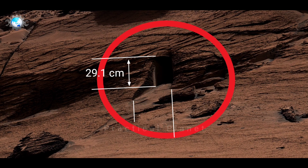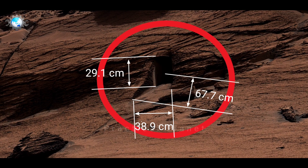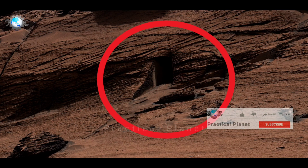But it's not any dog door. And as per the update, these kinds of open fractures are common in bedrock, both on Earth and on Mars.